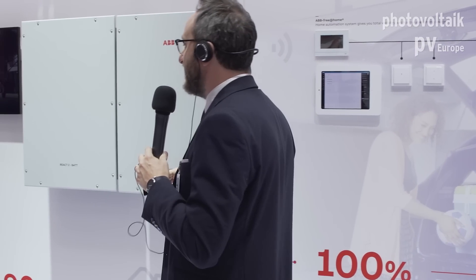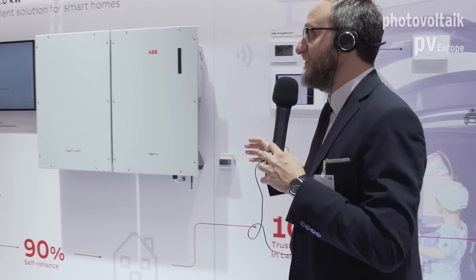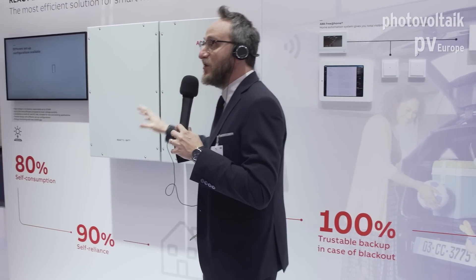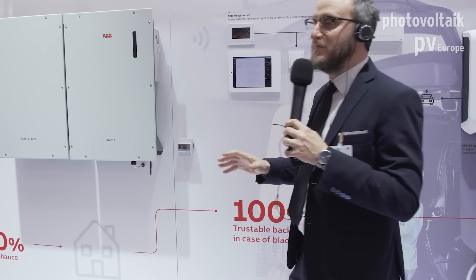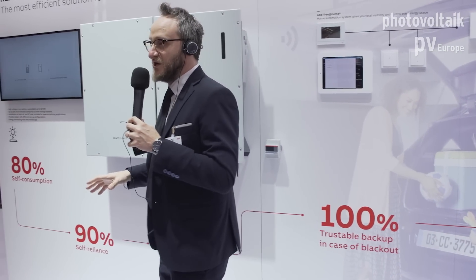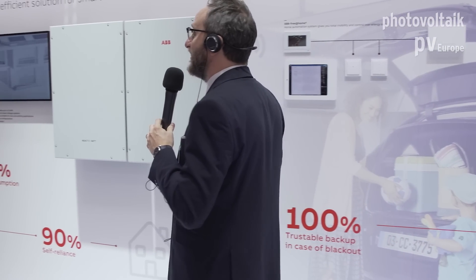This solution is a high efficiency system because the battery is a high-voltage battery. The communication interface is important to understand: the React comes natively with WiFi and two Ethernet ports. Everything can be managed through a mobile app and a web server integrated into the inverter. You can manage all energy flow policy, all commissioning parameters through WiFi, and register the React to our portal for remote monitoring.